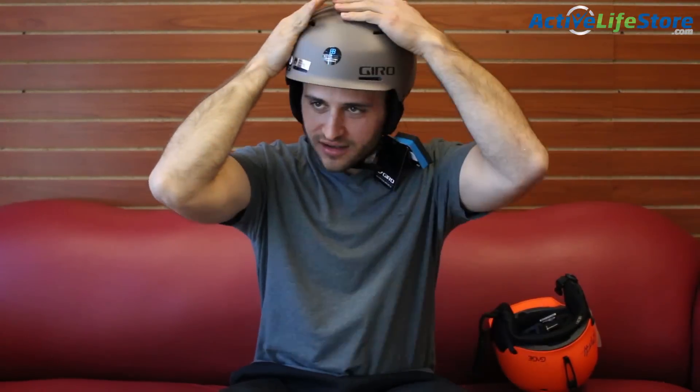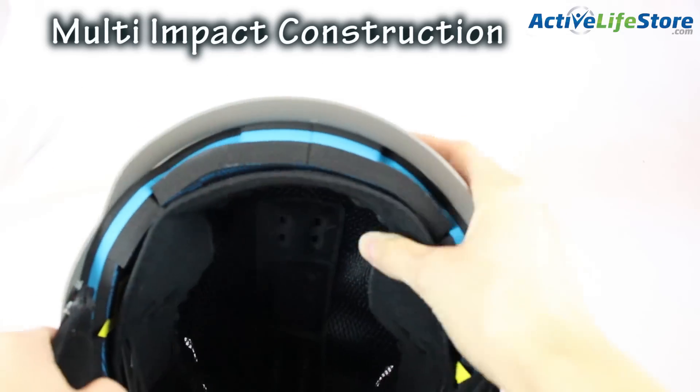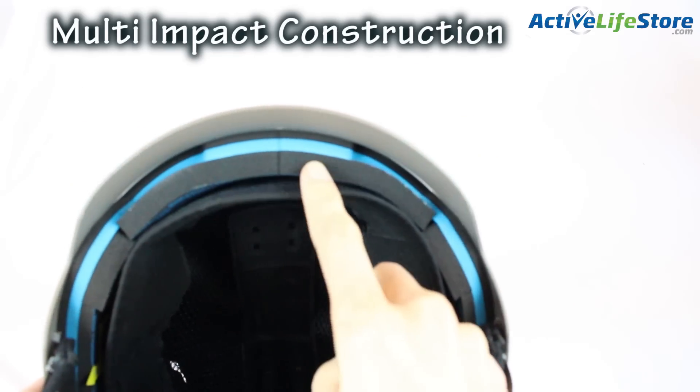One of the major categories you'll want to focus on is the construction of the helmet. The construction is going to be how the helmet is made to protect you. There are different ways of construction and different constructions are better for different types of activity.